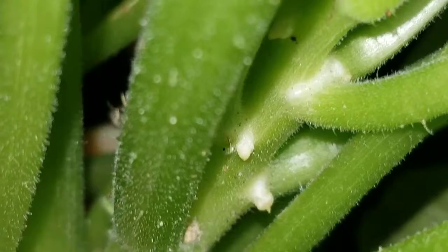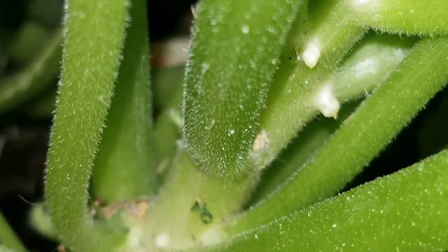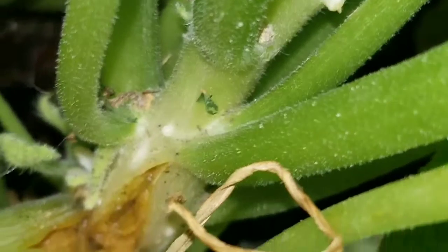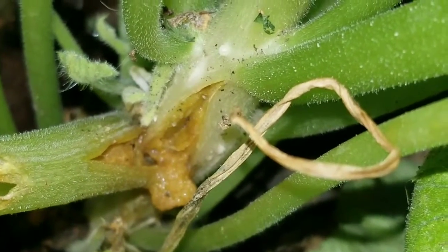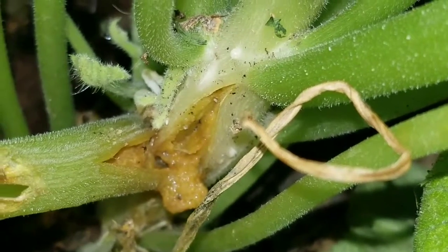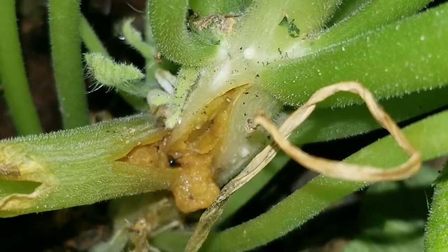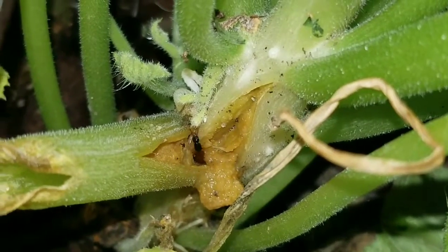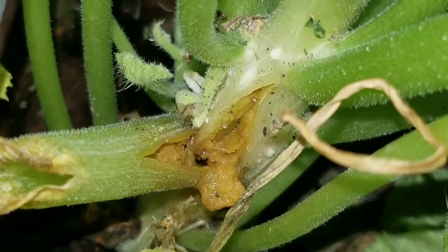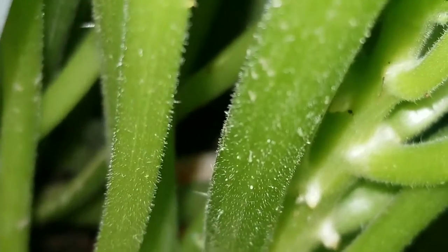I'm not exactly sure what this is going on with my zucchini, but besides the split and the damage, there's an earwig eating it. And up here, it looks like it's trying to put out new roots.